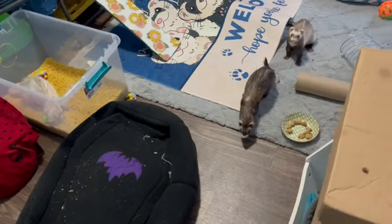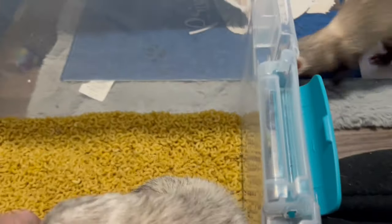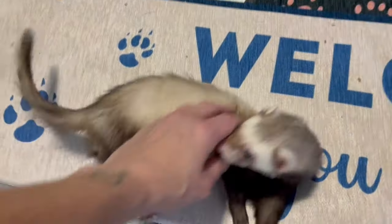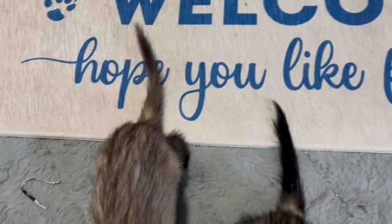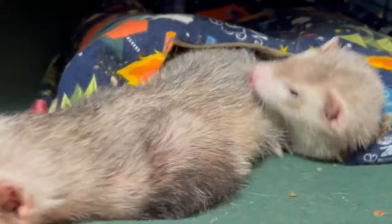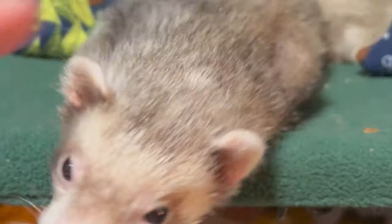The ferrets are playing and being silly — one is playing in the macaroni toy while others were sleeping together in their little snuggle sacks. They are just so cute and goofy.